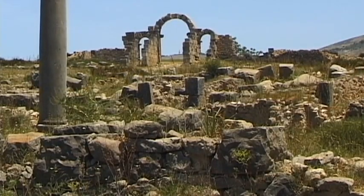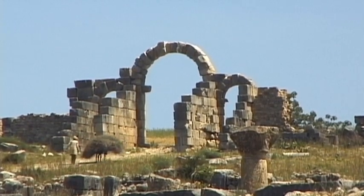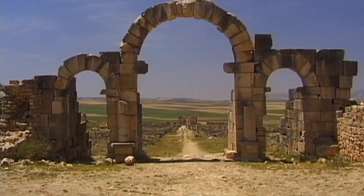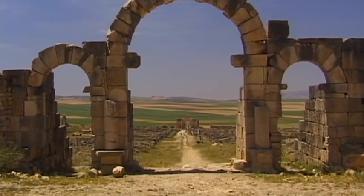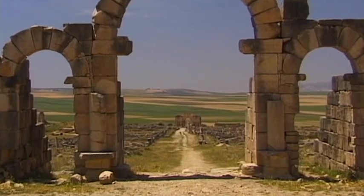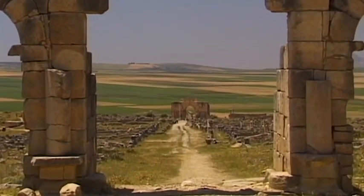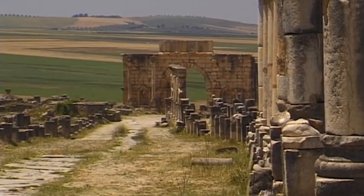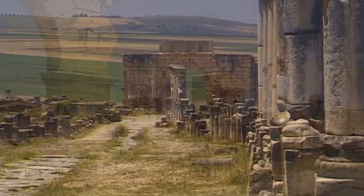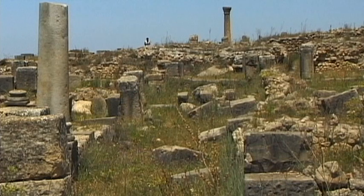The ruins date back to the 1st and 3rd centuries AD, a golden time in this region. The production of oil and grain made the city prosper. Until now, 50 oil mills have been discovered. During its golden years, the city covered an area of around 40 hectares.